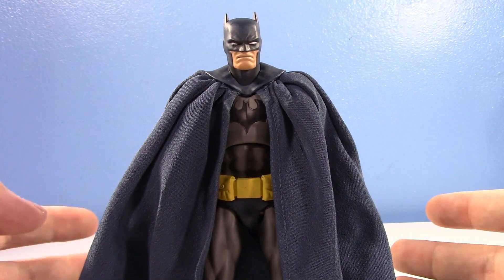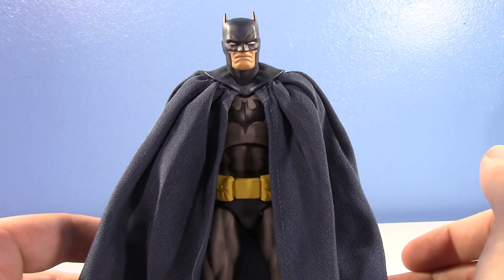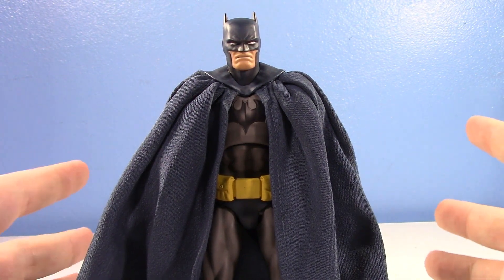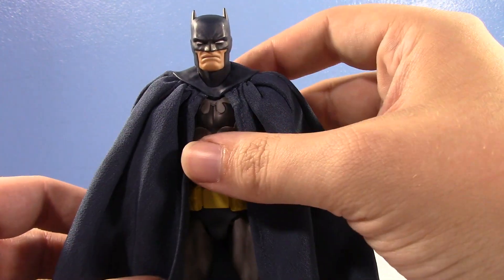It's only my second Mafex. The other one I have is the Iron Man Mark 45, which was kind of before they really got their QC in check. So that figure on paper is gorgeous and is articulated to the teeth, but he's very loose. But this figure's amazing. Let's just get down to it.